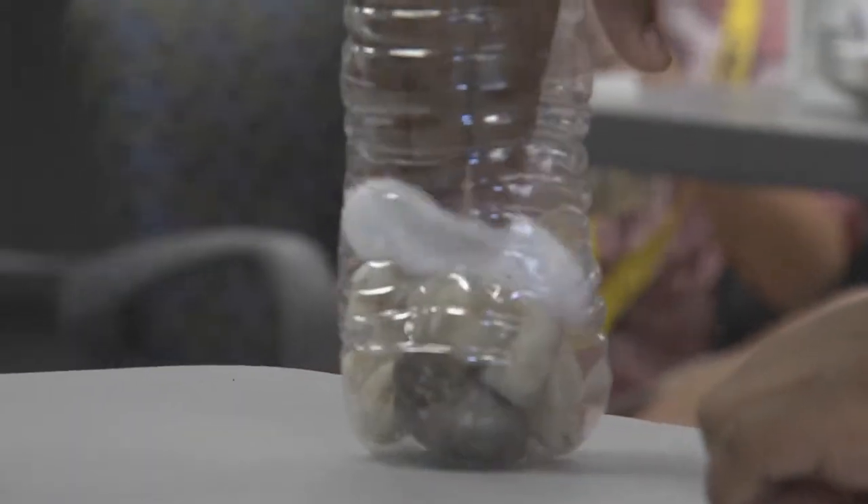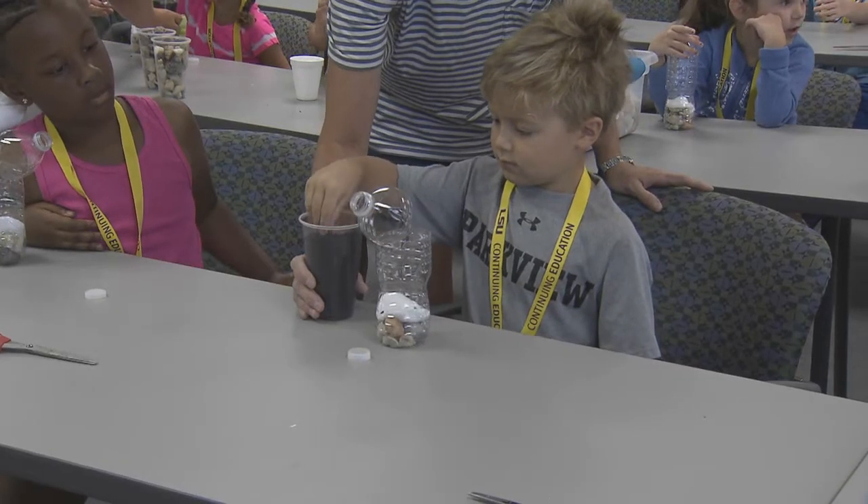By building the terrarium, the students were actively involved in a hands-on activity that helped them learn what plants need to survive. They understand it more. It's more concrete to them. A lot of these students, they're more hands-on visual learners. So that's the way they learn information best.